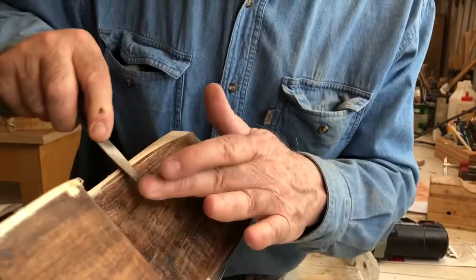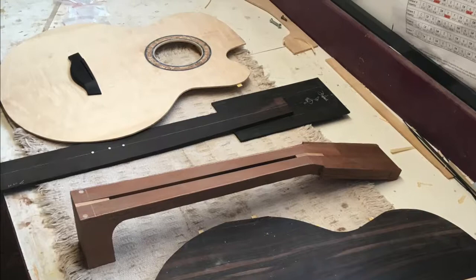I also offer, as a standard feature on all my guitars, a beveled armrest, which makes the guitar more comfortable to play.